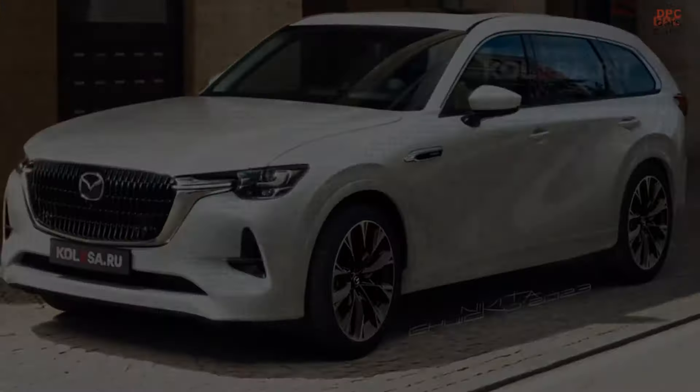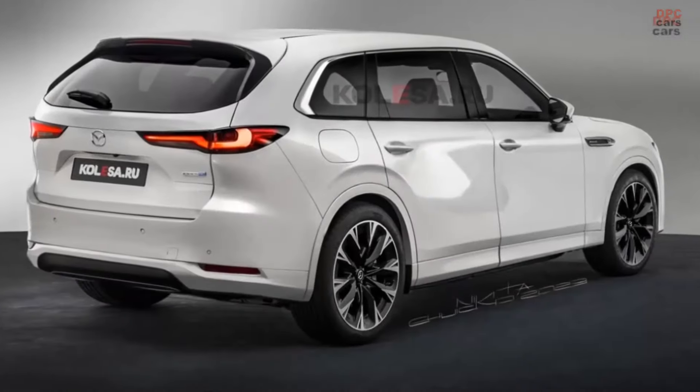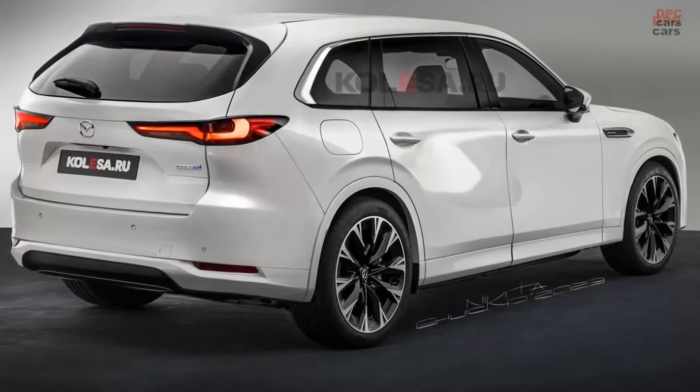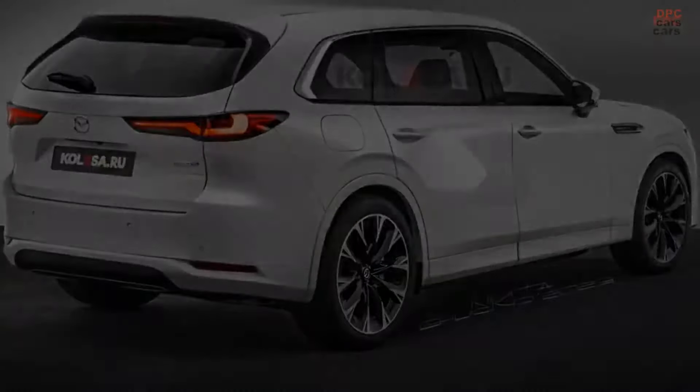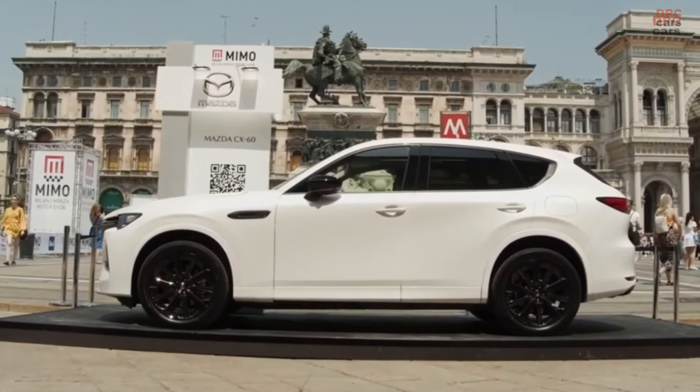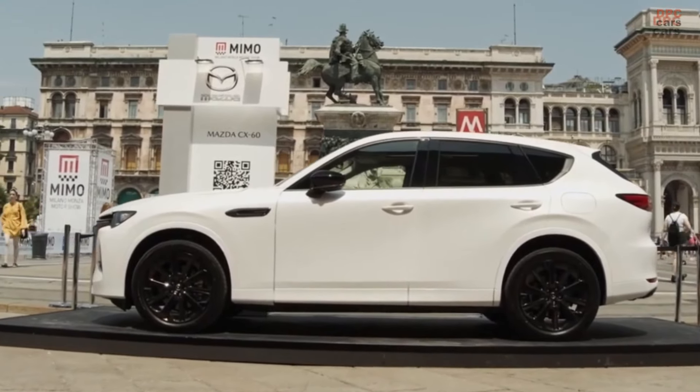While the disguise makes it challenging to discern specific details of this three-row crossover, the renowned automotive experts at Kolesa have once again employed their artistic prowess to envision a few rendered photos, giving us a glimpse of what the new SUV might look like.